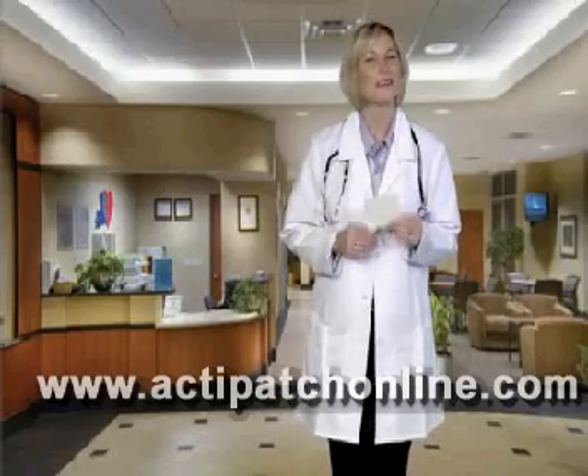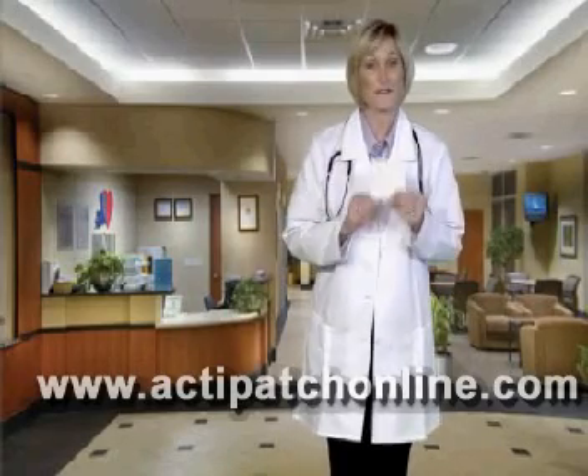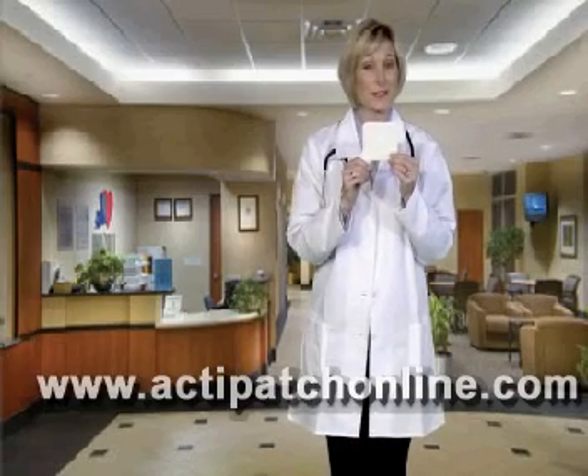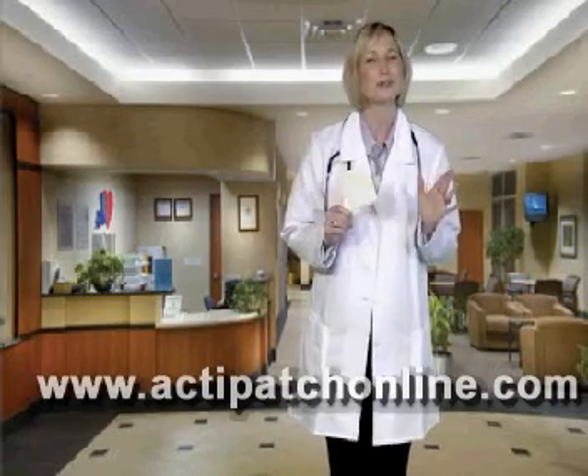Thank you for your interest in one of the exciting pain relief products available on the market today. This little patch, which we call ActiPatch, is revolutionary.